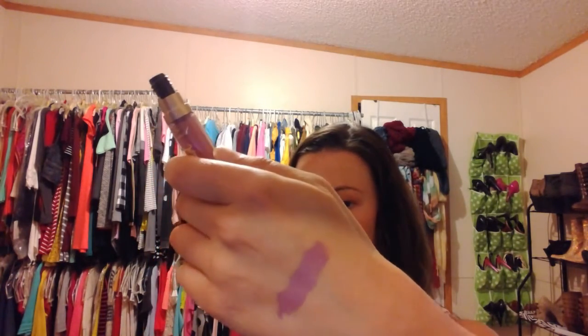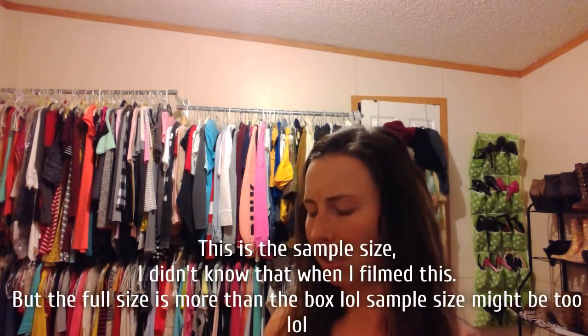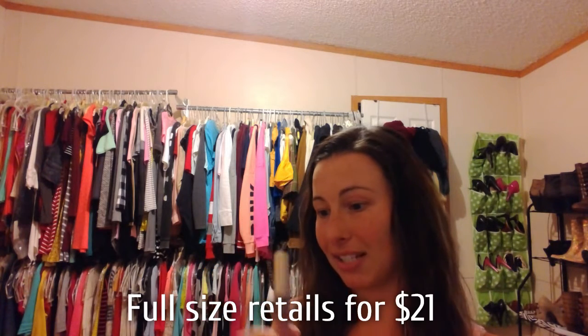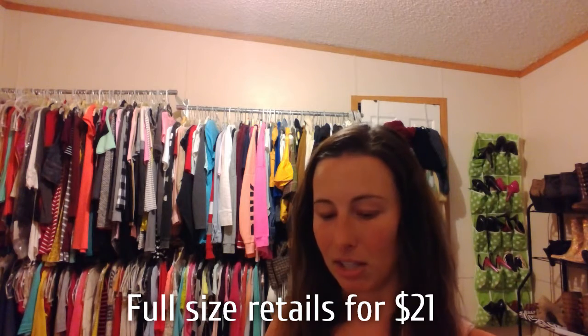And this I'm really excited about — I've never tried these, but it's the Too Faced Melted Matte Liquid Longwear Lipstick. This is pretty awesome, and it's the color Queen Bee. That's really cool. Let's go ahead and swatch it. Ooh, girl — that's pretty, I like that. That's gorgeous. Apparently it's a liquid lipstick, and this retails for more than the box, I think — this retails for $21, which is pretty awesome because the box itself is only $10.